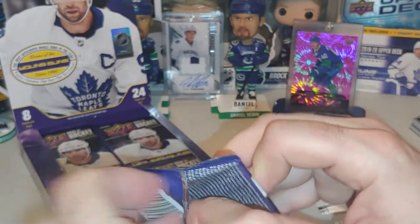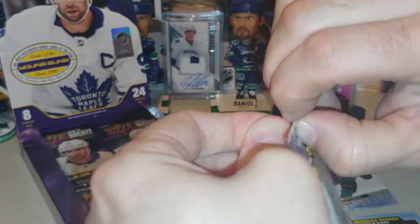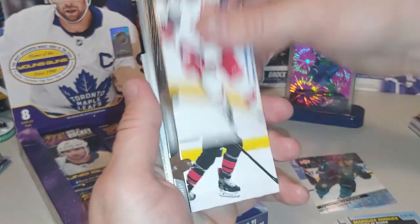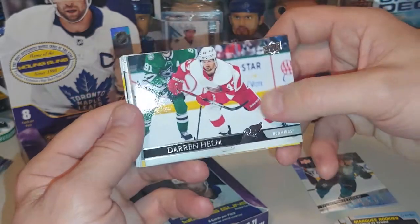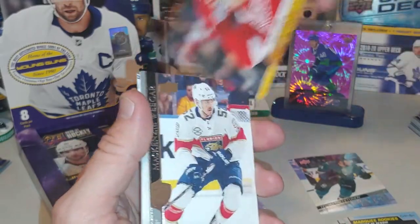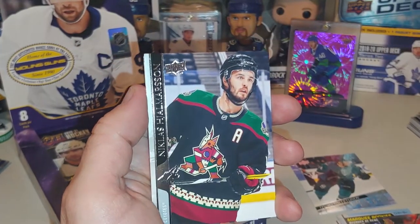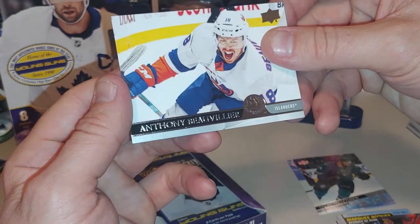Thanks everyone for joining me. This is something a little different. I've been getting more and more into the cards, so thanks for joining me in this new video. Andrei Svechnikov, Warren Fogel, Darren Helm. Oh, there's a canvas card — Dylan Larkin canvas card! Mackenzie Weegar, Joel Faraby, Nicholas Jermyn, and Anthony Beauvillier.